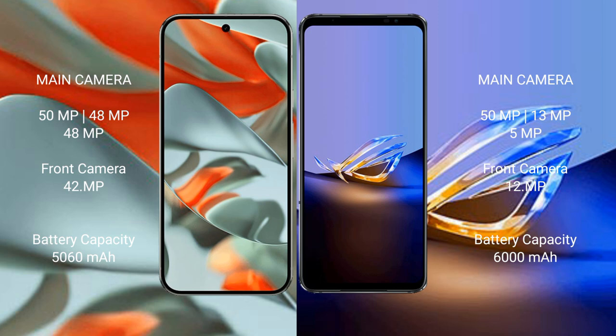Google Pixel 9 Pro XL features a rear triple camera setup: 50MP main, 48MP ultrawide, and 48MP telephoto, with a 42MP front camera. Asus ROG Phone 6D Ultimate also features a rear triple camera setup: 50MP main, 13MP ultrawide, and 5MP macro, with a 12MP front camera.